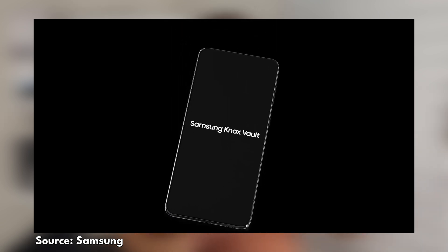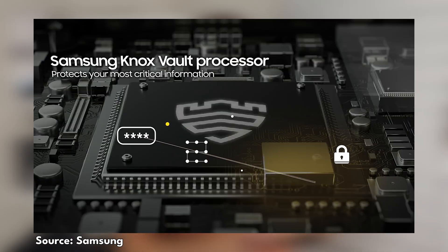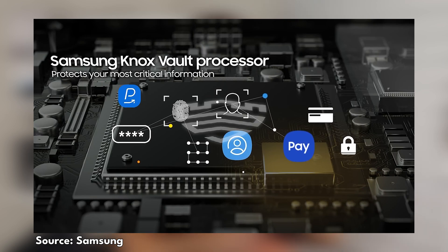Knox Vault came into effect with Samsung's Galaxy S21 series. It builds on what Knox already was, but now creates an even more extensive security solution. It's isolated from the actual SOC and application processor on your smartphone — it's a separate system with its own operating system and hardware, designed to separate the most sensitive device information away from the main part of your phone. Things like biometrics, blockchain passwords, and digital car keys all get stored inside the Knox Vault.